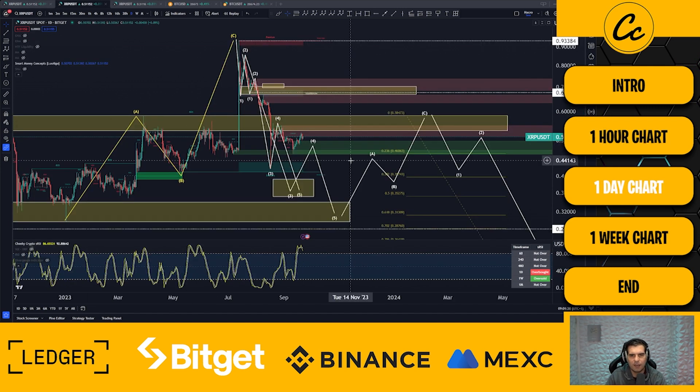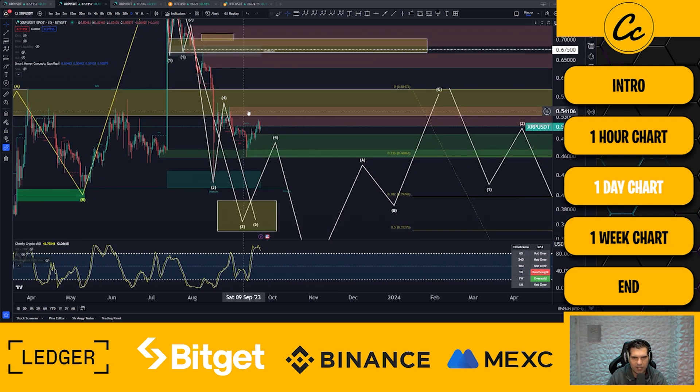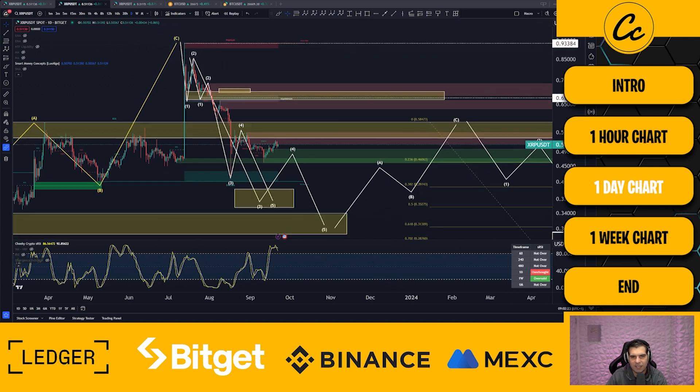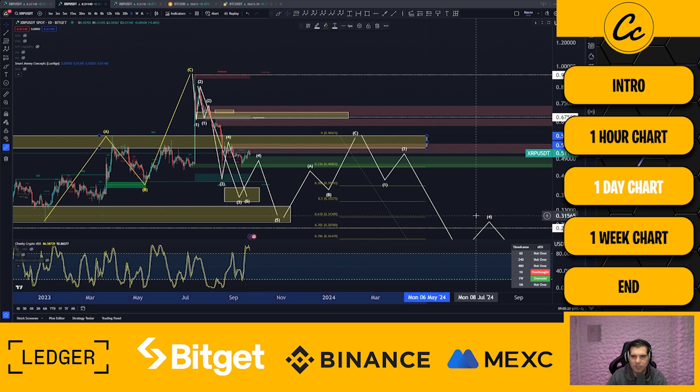Moving to the daily time frame — we are still inside a bearish structure, and that has not changed. We'd have to rally up quite a bit to break out of this structure. 67.5 cents would be our break of structure point, and that has not happened. Unfortunately we are still looking for further downside on the daily time frame — we're overbought as well. We are targeting 35.17 to 39.2 cents. Although there's volatility expected on the smaller time frames with potential moves upwards, the daily macro time frame is still showing we're within the structure of moving down.